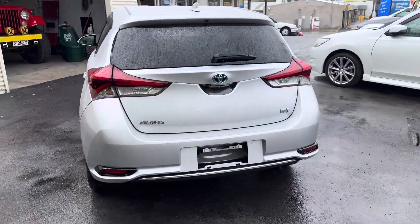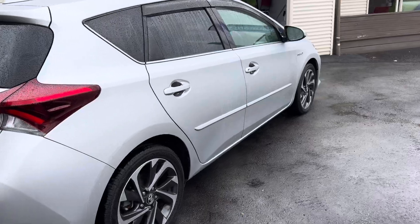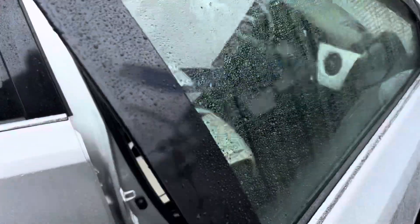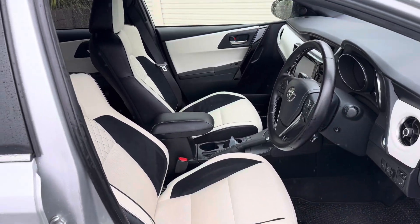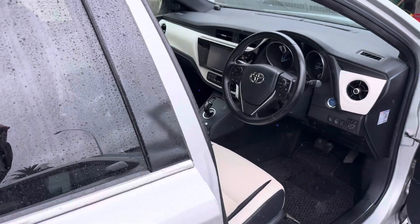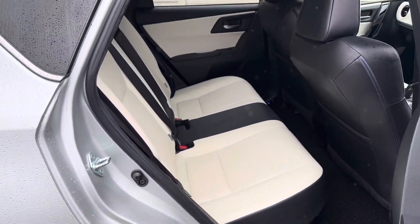This one has leather interior trim, which is a little bit unique because the leather trim is actually a lighter color with black accents. Very nice on a hot summer's day compared to black leather, and it's easy to clean as well.